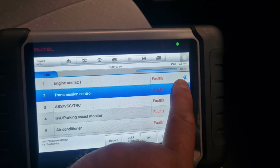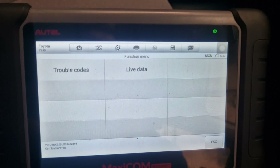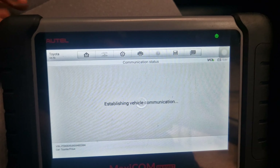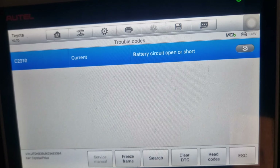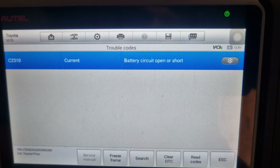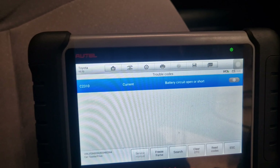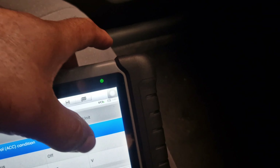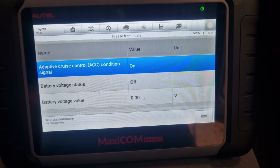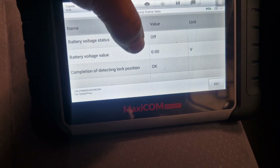The transmission fault code says: battery circuit open or short. The freeze frame data shows battery voltage status was up, battery voltage value was zero.